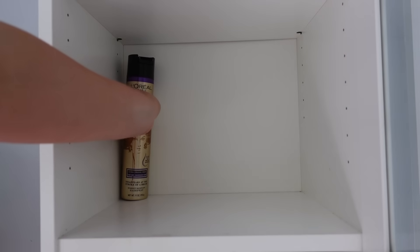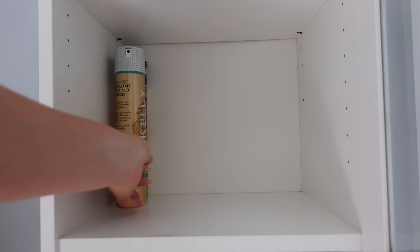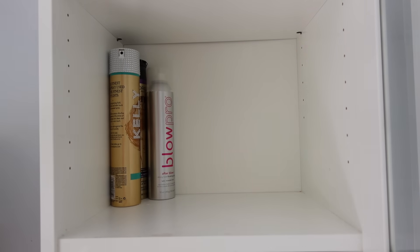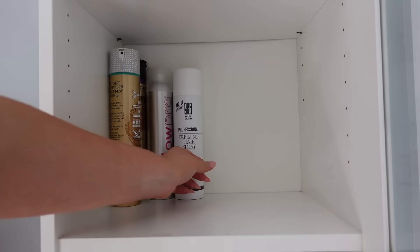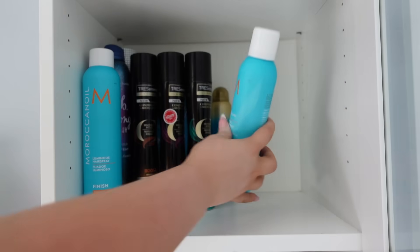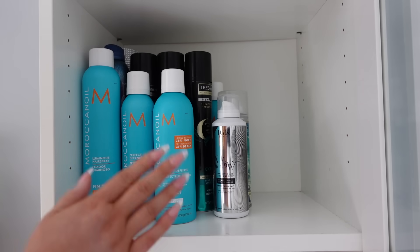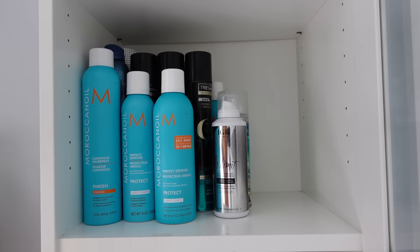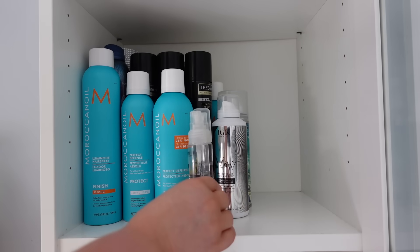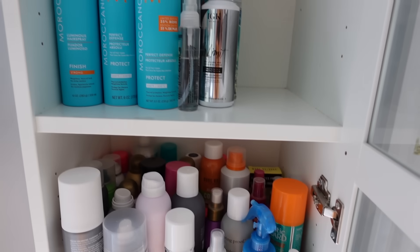This shelf is mostly hairsprays and texture sprays, so that's what I'm going to organize here. I'm going to put the taller bottles in the back and bring the shorter bottles towards the front so they're easy to access. Over here I'm doing my texture sprays, and I'm putting my heat sprays in the front because I use these every day when doing my hair so I have easy access to them. And I'm going to put my little curl definers right there. Looks much more organized!